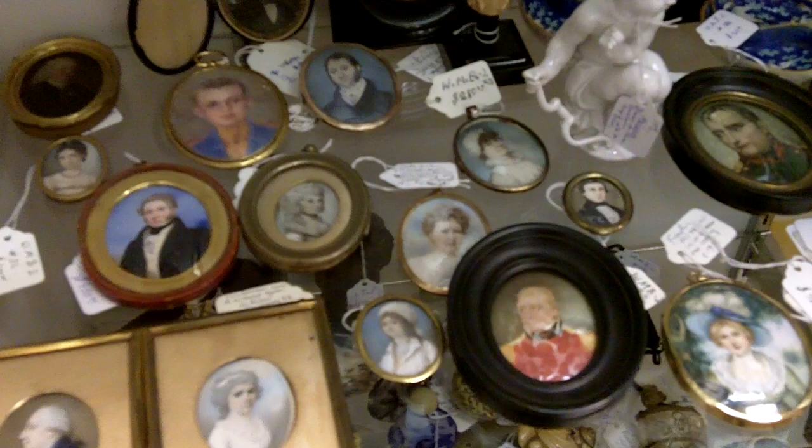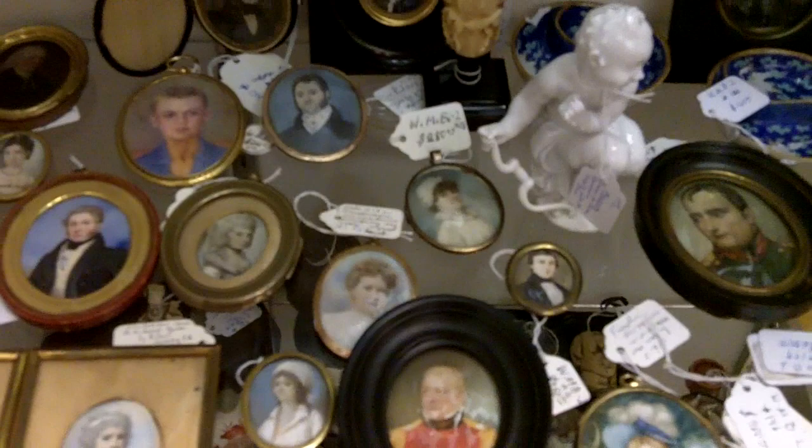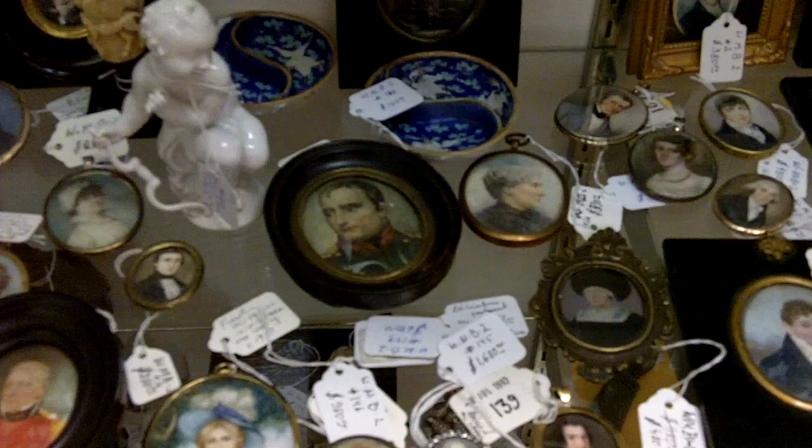Here's one case in our antiques mall. We have some very fine antique miniature paintings. I don't know if you can see those very well, but the details in person are absolutely amazing. You can see how small some of them are — some of them just as small as maybe two square inches.